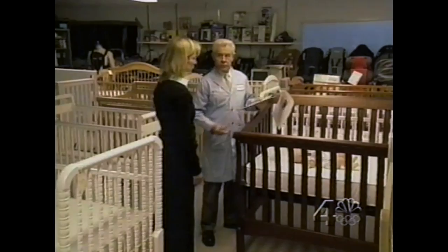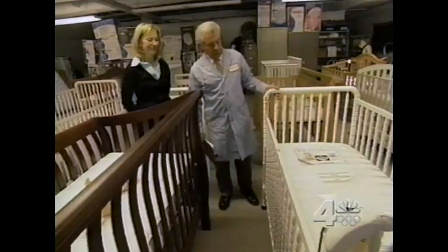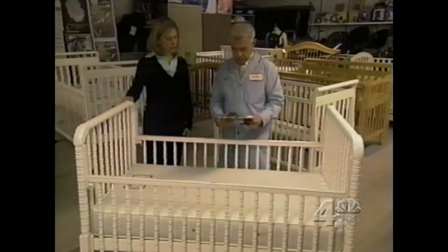Along with safety, testers check to see how easy the cribs are to use. Some have sides that don't drop down. If you're short, it could be hard to lift your baby in and out. Cribs that let you lower one or both of the sides can make it easier. When all of the tests were done, Consumer Reports found you don't have to pay a lot to get a really good crib that's safe for your baby. The Delta Love Jenny Lynn, model number 4750-1, is easy to assemble. It's just $110, and it's a Consumer Reports best buy.